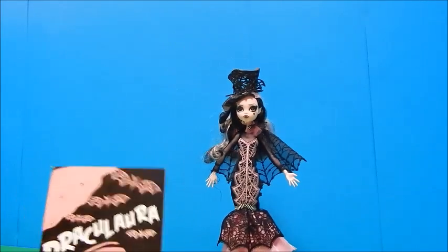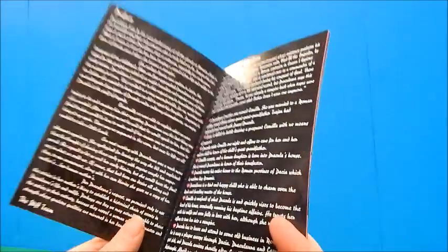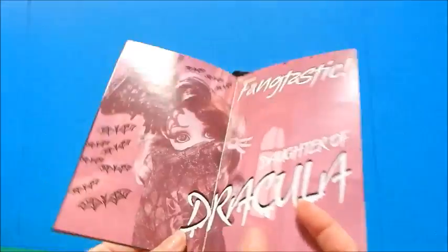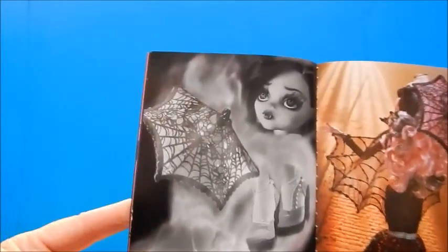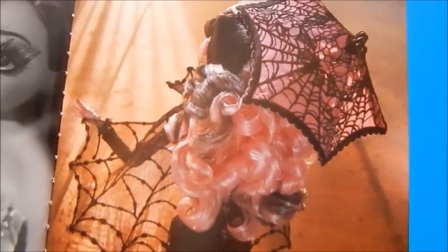I found this little booklet in the box when I lifted out the inner part she was strapped into. I'll hold it still in case any of you want to read it. It says 'Fantastic daughter of Dracula' — don't you wish they'd make parents dolls? I totally want some parents. There she is in her fashion magazine spread, her Vogue spread. Oh, 'Freaky Fashions' — I like that! Her hair looks really pretty there.